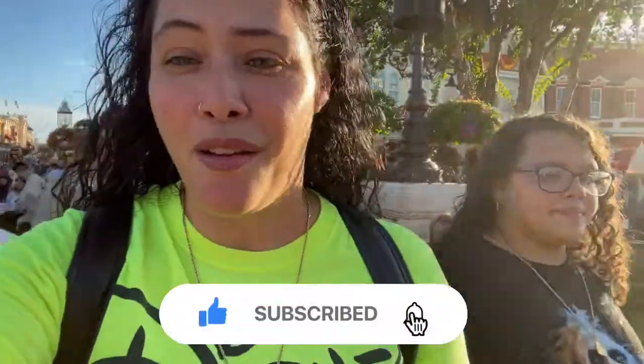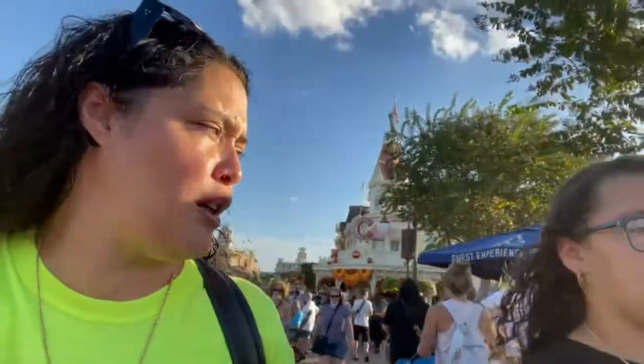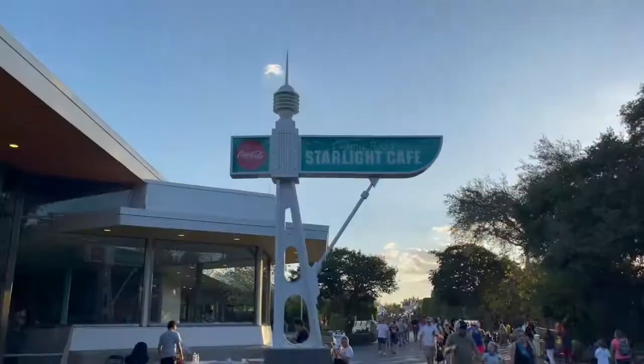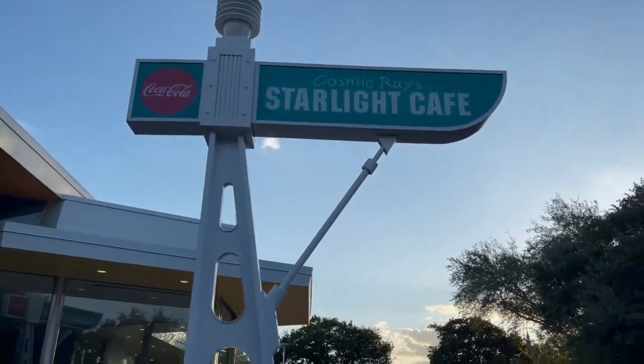Hey guys, welcome back to the channel. Today I'm here with Brianna and we're gonna go check out things we have never checked out before. Like last time we went to Tom Sawyer Island with Jayden. We're gonna head to the Swiss Family Treehouse, which we've never ever been to, and we're gonna try out some treats and get on some rides.